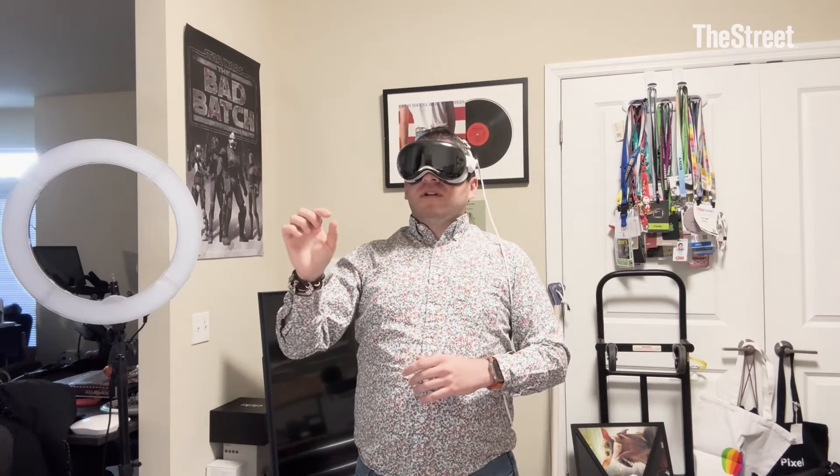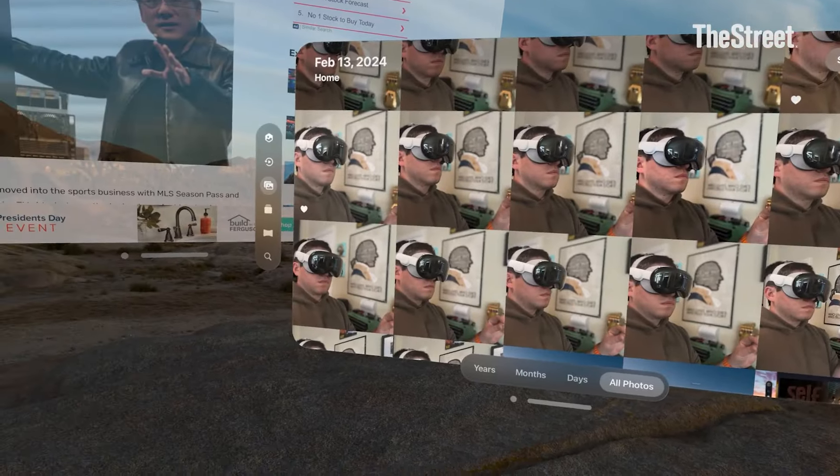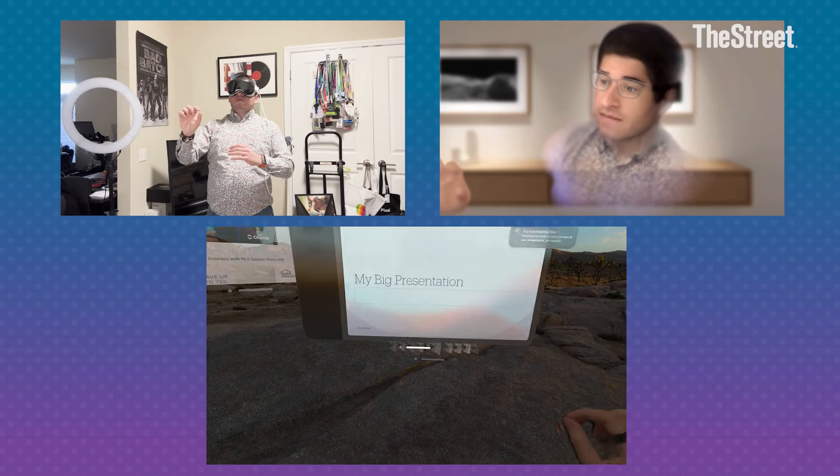Now I'm going to open up Photos to relive some memories, maybe some trips down the shore — can zoom in, make those fully immersive if I want. And then I'm going to overlay Keynote to practice one of my slide decks that I need to present to the team at some point in the future.